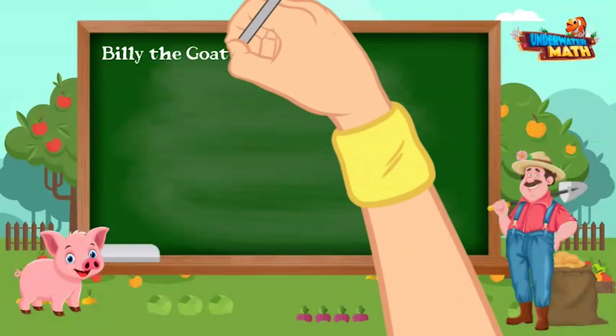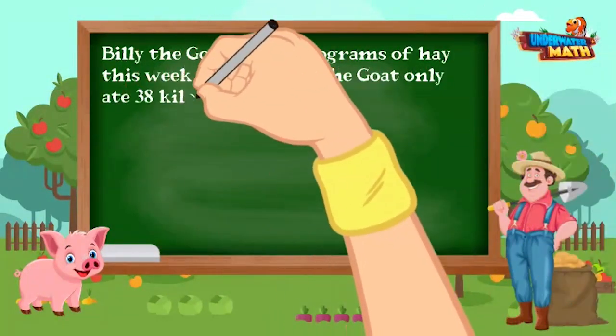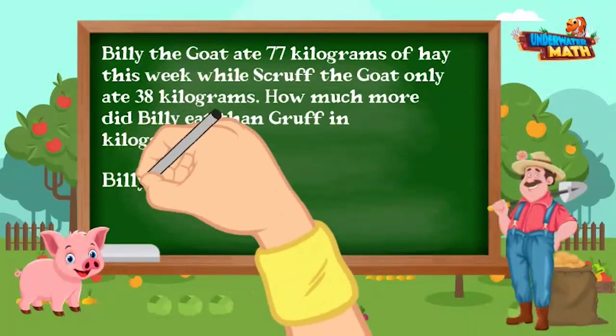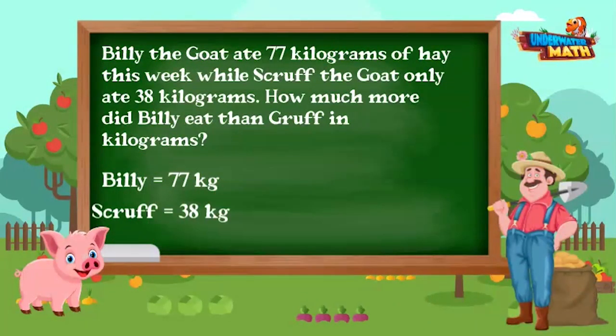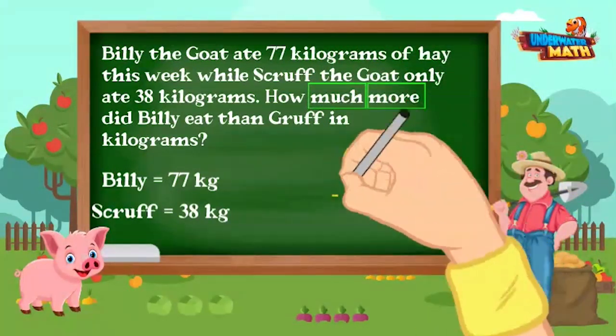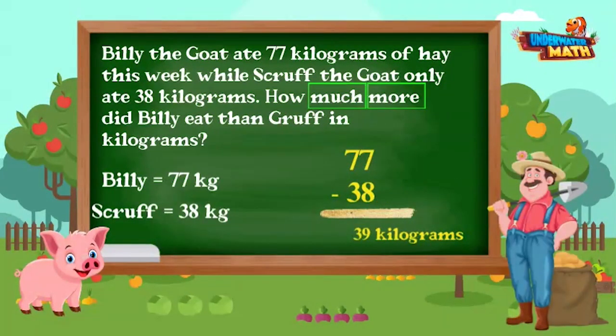Our next problem: Billy the goat ate 77 kilograms of hay this week, while Scruff the goat only ate 38 kilograms. How much more did Billy eat than Scruff in kilograms? We will use subtraction: 77 minus 38 equals 39 kilograms. Billy almost ate twice as much as Scruff — we should keep an eye on him!